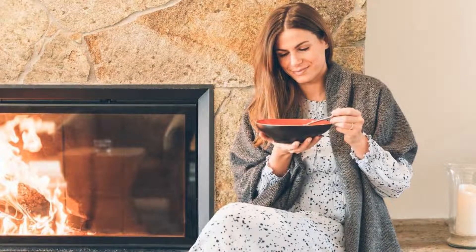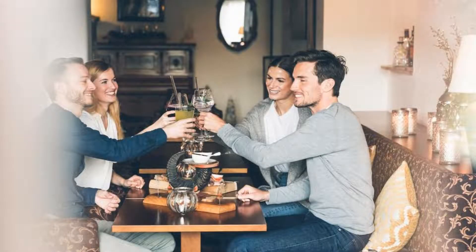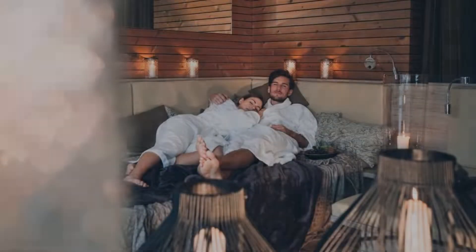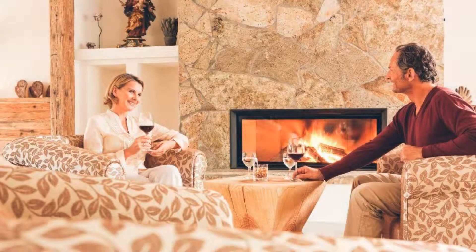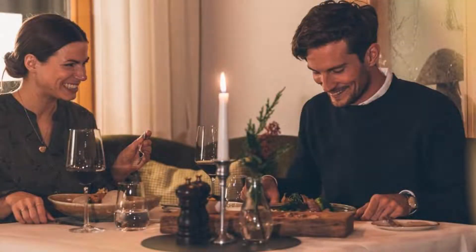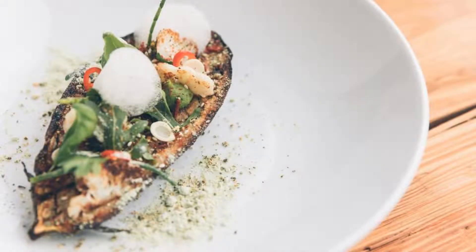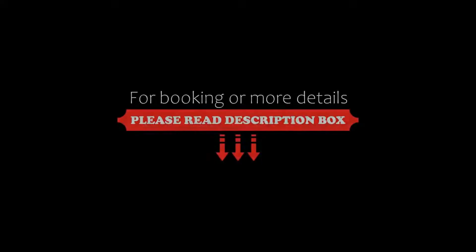The check-in time of this hotel is 2 pm and the checkout time is 10 am. Pets are allowed in this hotel. The hotel accepts major credit cards and reserves the right to hold an amount prior to arrival. Guests are required to show photo ID and credit card at check-in.